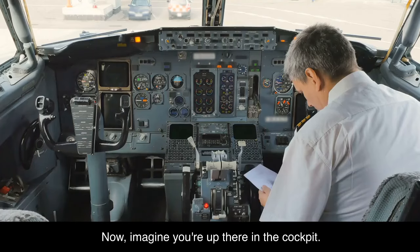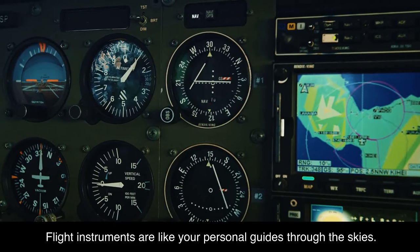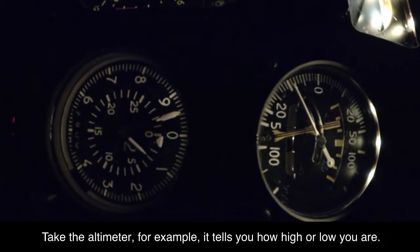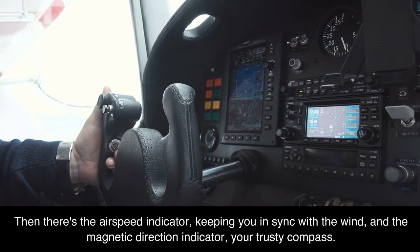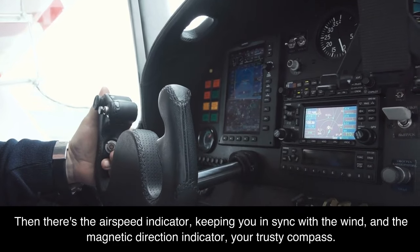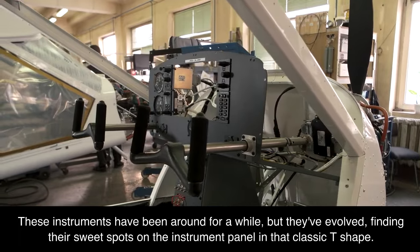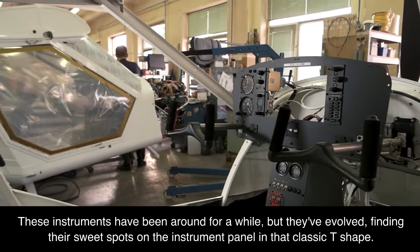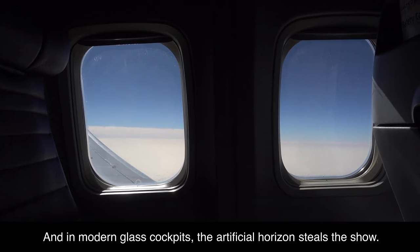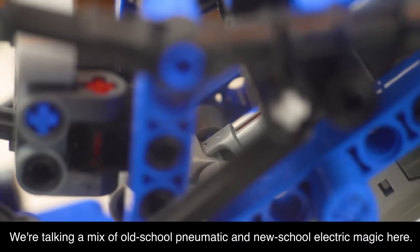Flight instruments are like your personal guides through the skies. Take the altimeter — it tells you how high or low you are. Then there's the airspeed indicator, keeping you in sync with the wind, and the magnetic direction indicator, your trusty compass. These instruments have been around for a while but have evolved, finding their sweet spots on the instrument panel in that classic T-shape. In modern glass cockpits, the artificial horizon steals the show, with a mix of pneumatic and electric technology.